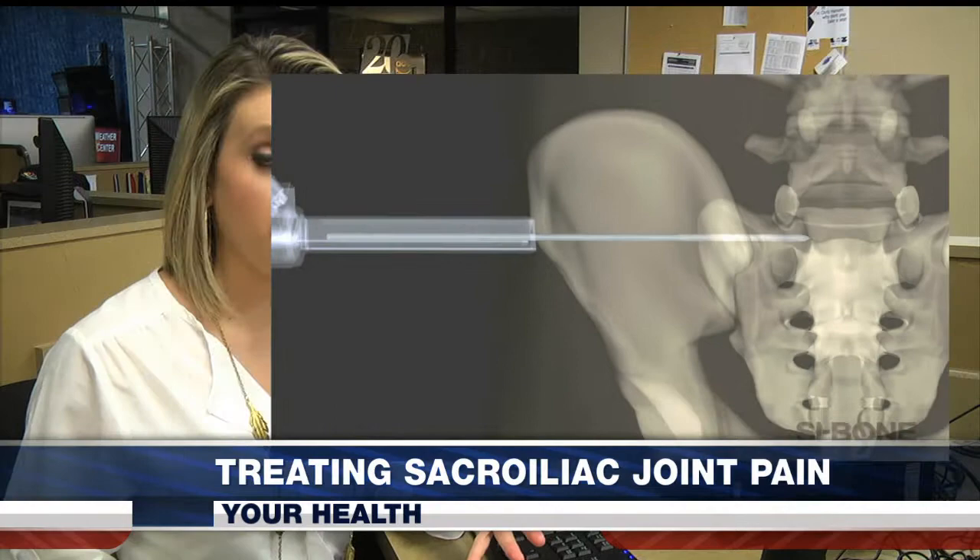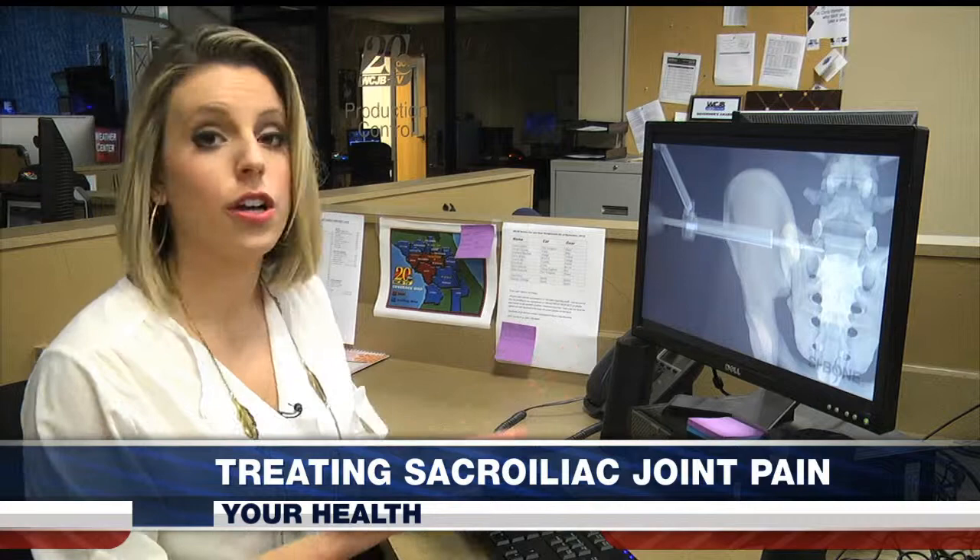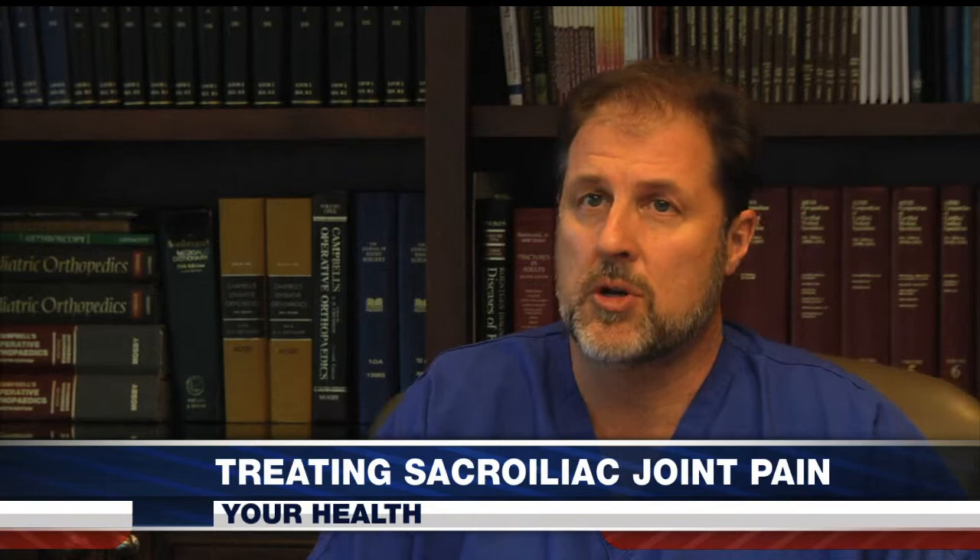A recent study found that compared to open traditional surgery, the fusion implant system offered fewer complications, a shorter recovery time, and a higher degree of pain relief. Most people were seeing improvement right after surgery, and that improvement can continue to occur over the next one to two months.